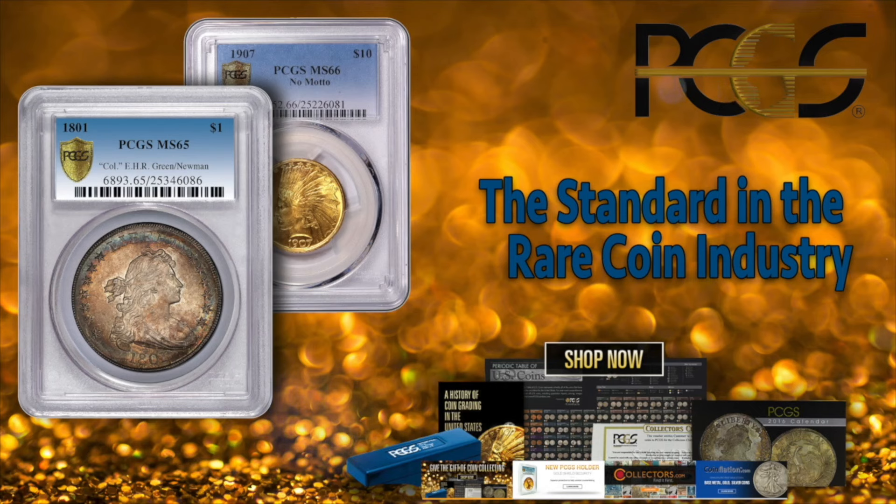This Coin Week podcast is brought to you by PCGS. PCGS is kicking off the new year with the release of a new signature label series featuring former U.S. Mint AIP designer Thomas Cleveland. To learn more, visit www.pcgs.com.